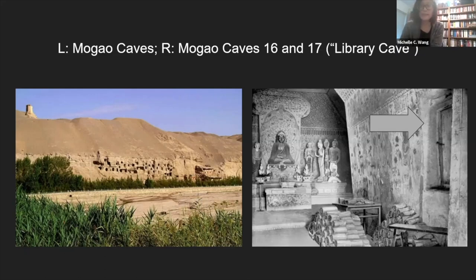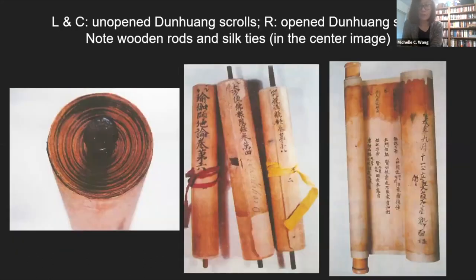Although at the time of their discovery sutras had been placed inside wrappers, the manuscripts and textiles were separated, with the result that manuscripts from Dunhuang went to libraries and the textile wrappers went to museums. The majority of Dunhuang manuscripts were produced in the scroll format — sheets of paper pasted together to form a continuous writing surface. Chinese is written from right to left in vertical columns, and a round wooden rod is affixed to the end, allowing the scroll to be rolled up when not in use. In the center image, note also the woven silk ties.